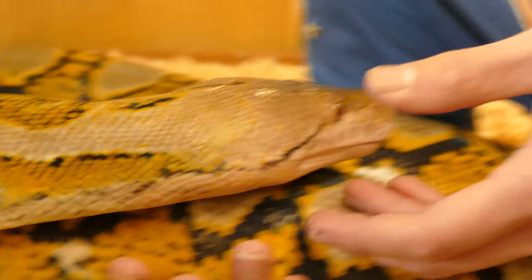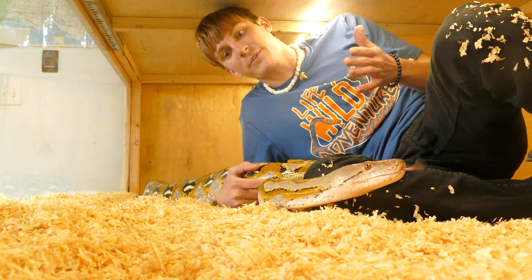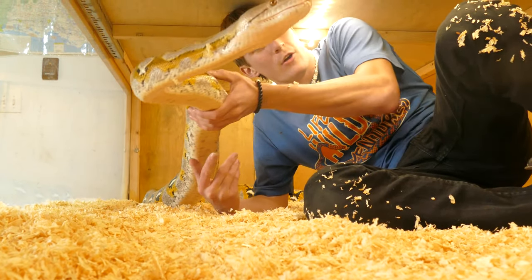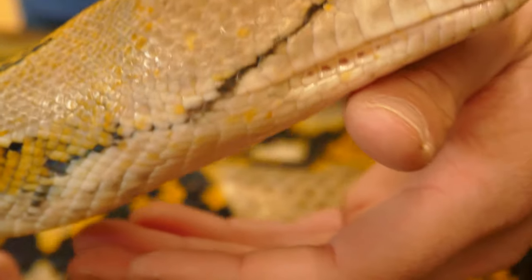Taking care of her is actually a bit complicated but also very simple in a way. It's really difficult to feed her sometimes — they eat really big things. They eat rabbits and pigs and chickens; they eat pretty much anything they can get a hold of. She's still only 17 feet, which is not big enough to actually take down a person.